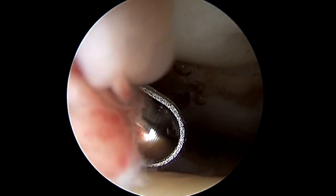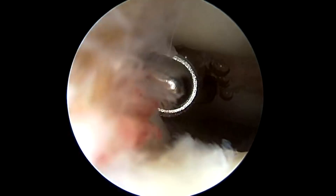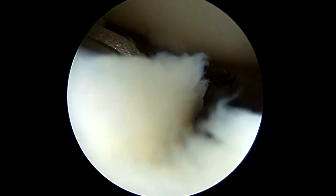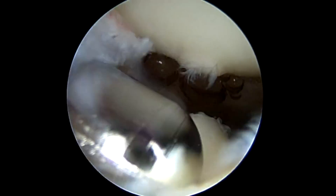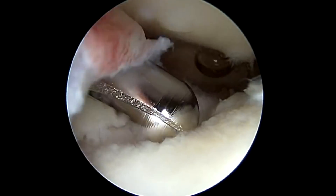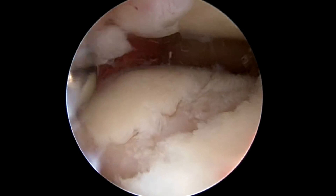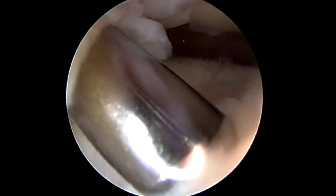Now I've moved the scope to the patellofemoral compartment, right underneath your kneecap. The kneecap is directly on the top of the screen and the femur bone is beneath it. You can see that red inflamed tissue we're removing with this motorized shaver. The shaver is also being used to remove loose pieces of cartilage. That's the arthritis — you can see there's a pothole in the center of the cartilage. That's what arthritis looks like: it's a loss of cartilage. Before stem cell therapy, we would simply leave these potholes and hope they wouldn't get bigger, with patients getting perhaps a few years of pain relief.